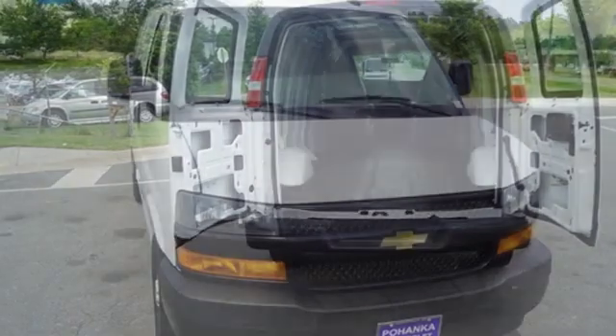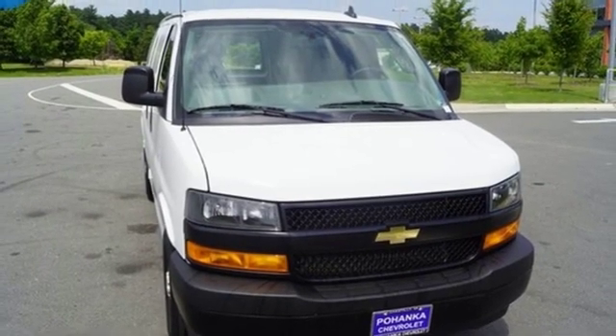Chevy, 100 years of icons. See what it can do when you take it for a test drive.